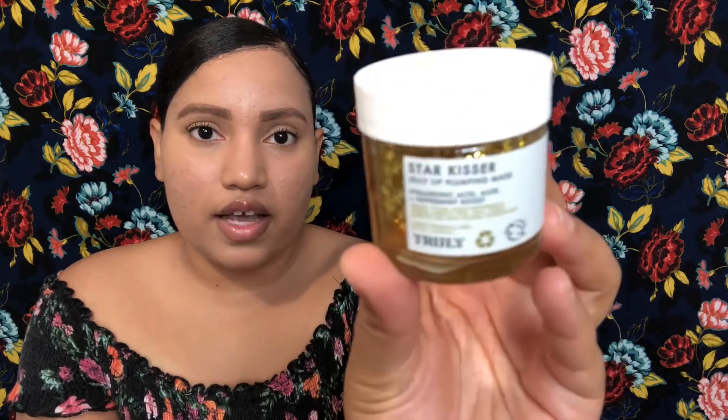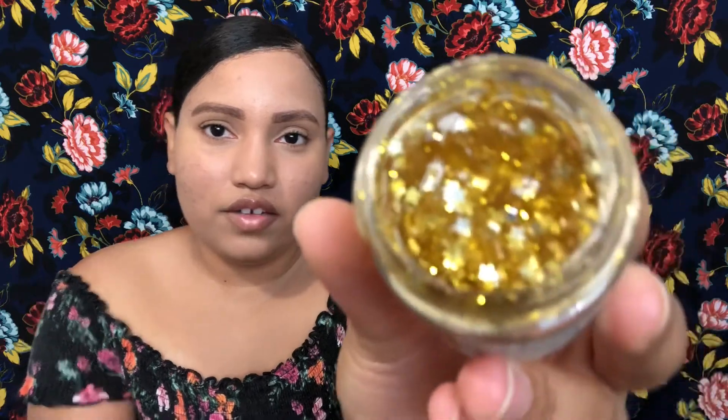Moving on to more lip products — I got this Star Kisser Jelly Lip Pumping Mask from Truly. I purchased this because it looked pretty, honestly. It's really glittery and sparkly with little glitter stars in it. It smells exactly like peppermint and it has hyaluronic acid, aloe, and a peppermint boost. I tried it one time before and it was very tingly on my lips. I don't need anything for lip plumping — my lips are already pretty plump — but I just thought it would be something cute and fun, especially on the nights when I'm doing a face mask.